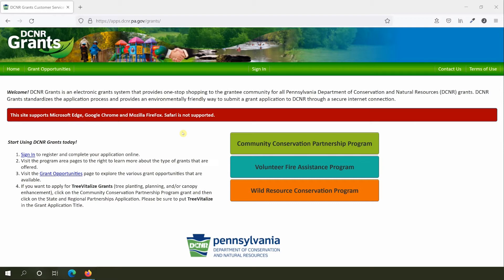We'll cover how to apply for new grants in a separate video. To access the portal, visit apps.dcnr.pa.gov/grants. The Grants Customer Service Portal works on most modern web browsers. Unfortunately, it is not currently compatible with Apple's Safari browser.